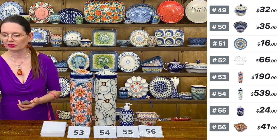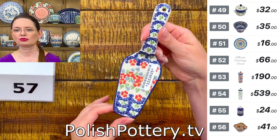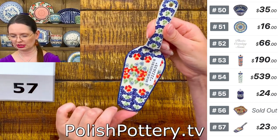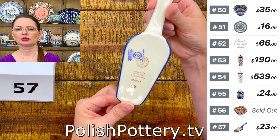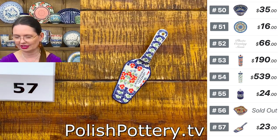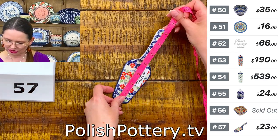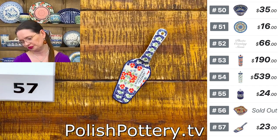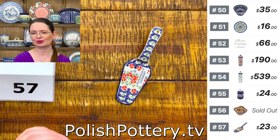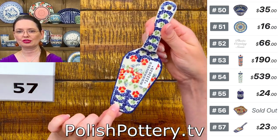Then a cake server from Manufaktura in Unicat pattern called Red Chains — also a pie server. $23, seven and one quarter inches long, two and one quarter inches at the widest point. Number 57, $23 tonight.